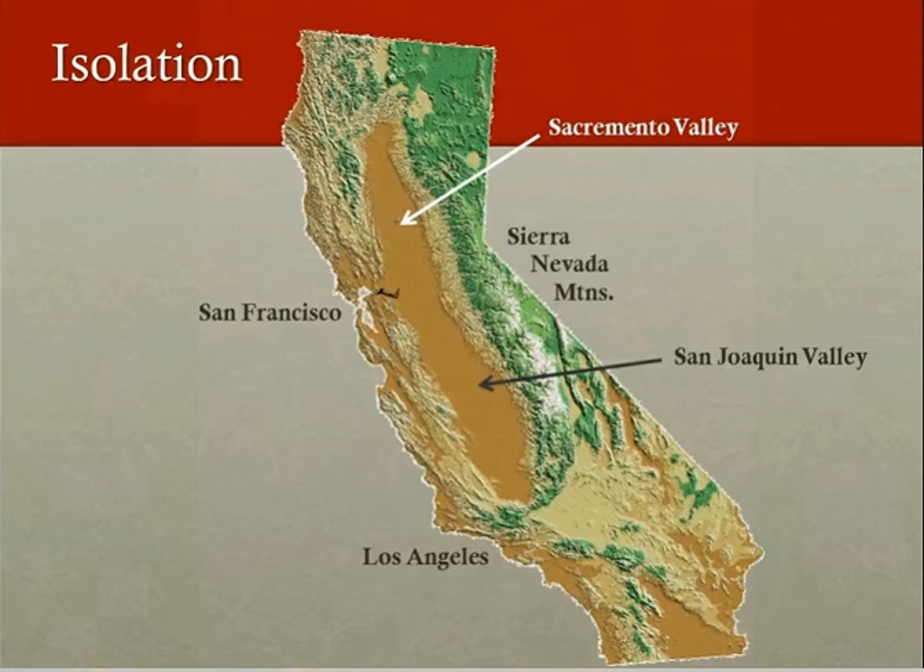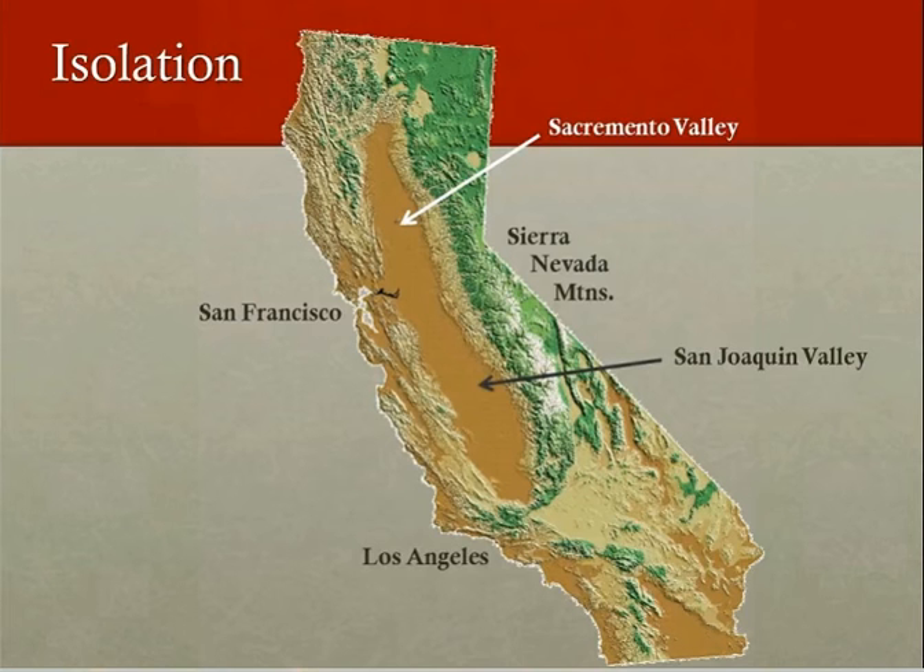Historically, the highest quality kit fox habitat — grasslands and saltbush scrub — wasn't a ton of that to begin with. Big chunks of the valley were marshlands and wetlands, not kit fox habitat. Starting around 1885, the valley was settled more and more, agriculture developed, and that continued through the 1900s. The story just gets worse over time as agriculture expands and cities grow. Basically about two-thirds of the grasslands and scrub communities are gone now — that's the main reason they were listed.